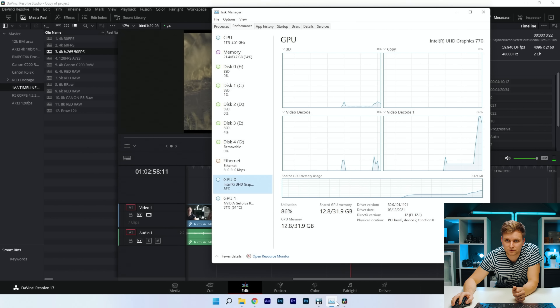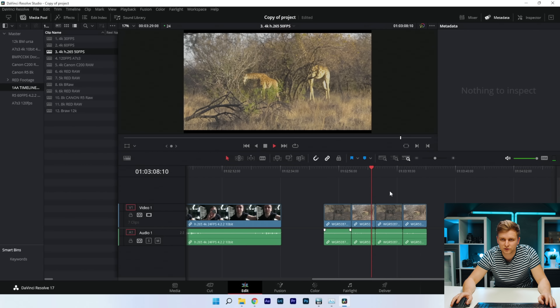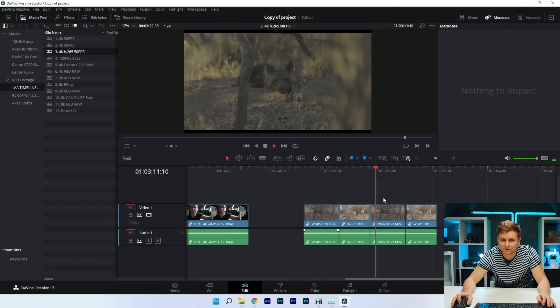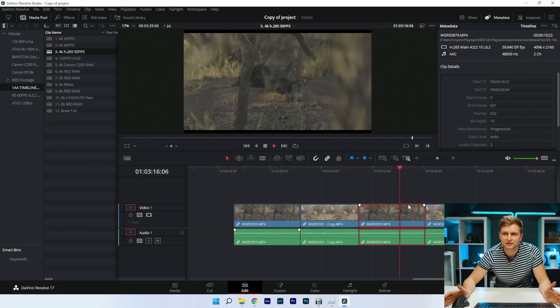Even with the iGPU doing a lot of work — decoder getting close to 100% — it's still playing back. This clip is 4:2:2 60fps H.265, DCI 4K with a color grade — that's insane to handle, and it's managing it.